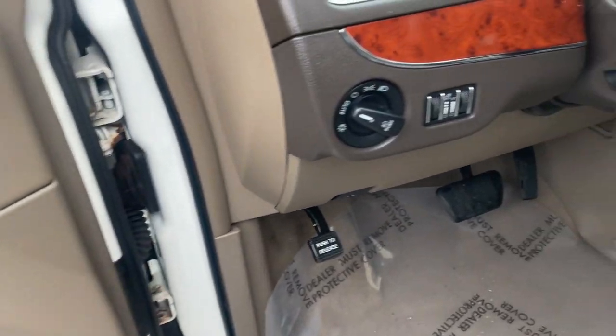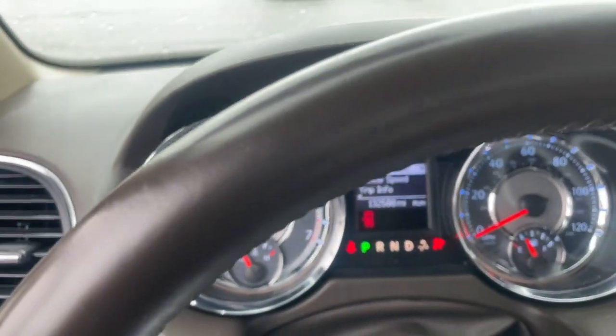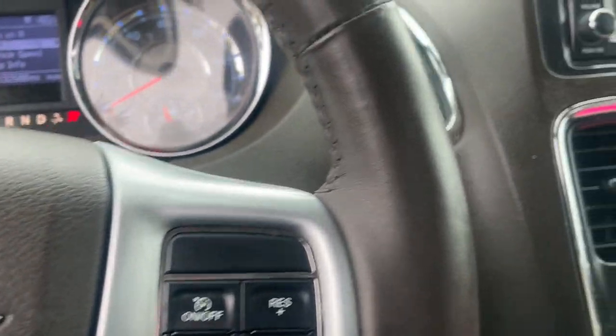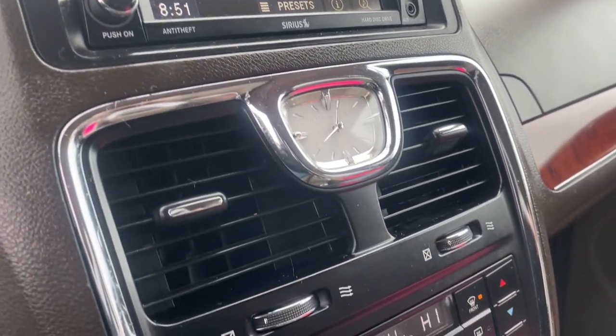These are just some of the great options this vehicle comes with: heated steering wheel, touchscreen infotainment system, navigation system, keyless entry, satellite radio, heated rear seat, power lift gate, backup camera, fog lamps, and heated mirrors.